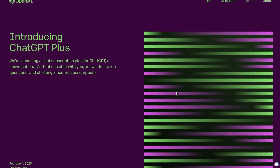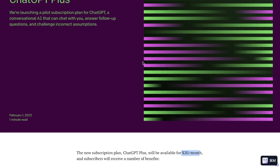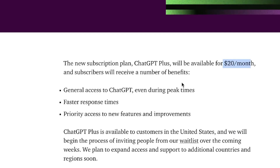ChatGPT has just released some information about their paid plans and it's a lot different from what most people were speculating. In terms of pricing, most people were speculating that the paid plan would be anywhere between $30 to $40 per month. According to official ChatGPT documentation, ChatGPT Plus, which is a paid plan, will be starting from $20 per month. Do keep in mind that this is a pilot subscription plan, so this does have the ability to change as they roll it out.